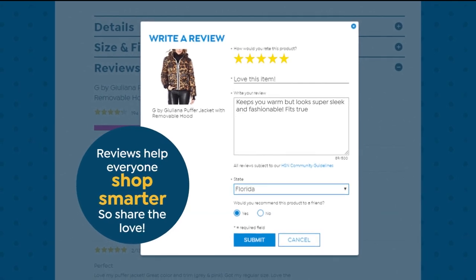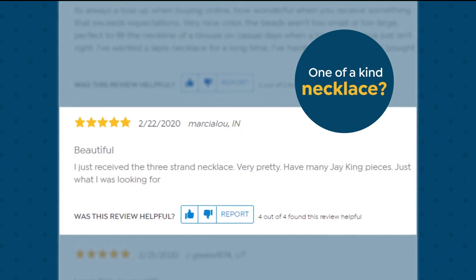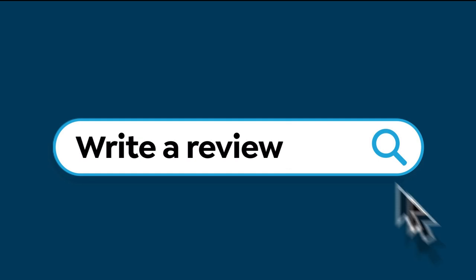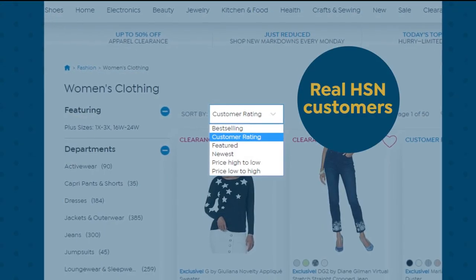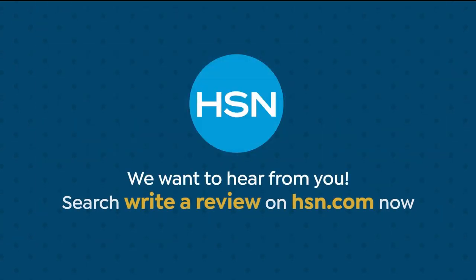Love reading reviews from fellow HSN shoppers? Reviews help everyone shop smarter, so share the love. Find the perfect legging or one-of-a-kind necklace? Go ahead and dish. Search 'Write a Review' on hsn.com to learn how to leave a review from your HSN account — we may even use it on air. All of our reviews are from real HSN customers and verified purchases. We want to hear from you.